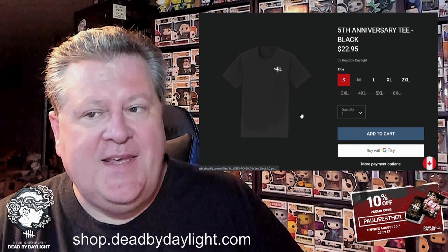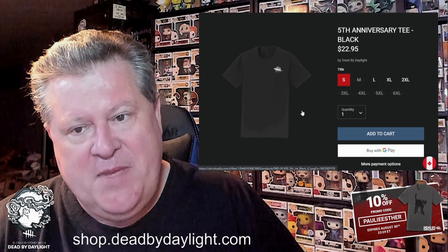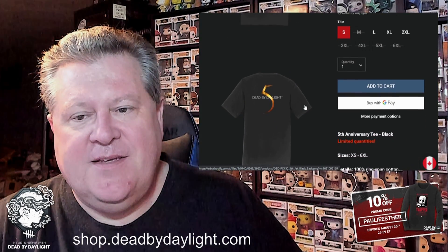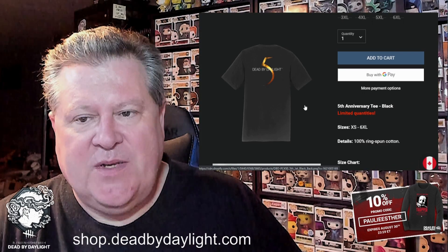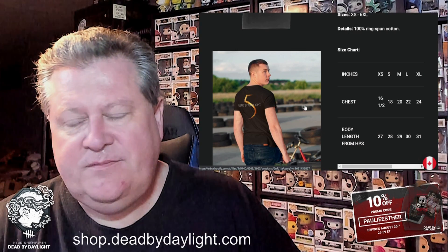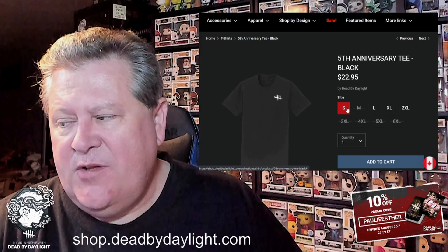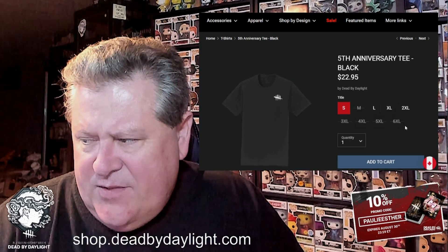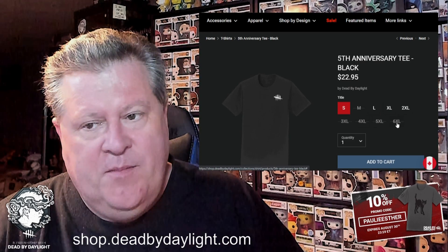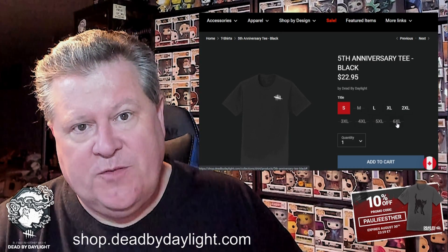This is the fifth anniversary tee. It doesn't look like much from the front — very minimalist, with slash marks over where your pocket would be — but the back is what really makes it, with the fifth anniversary logo. I don't have this myself but I plan on getting it. Sizing goes all the way from small up through 6XL, though some of the larger sizes are sold out — keep an eye on them because they come in and out of stock all the time.